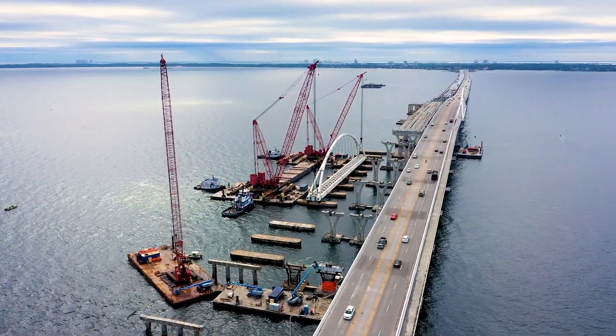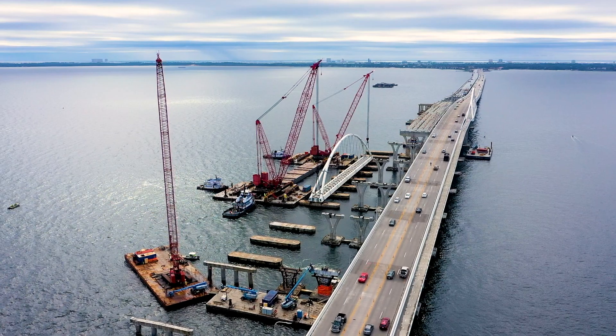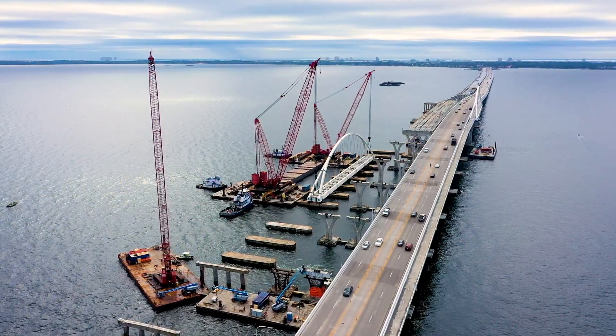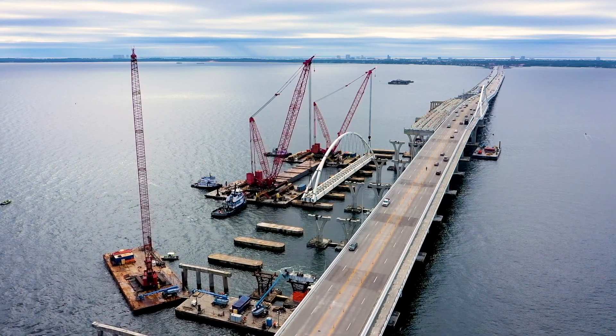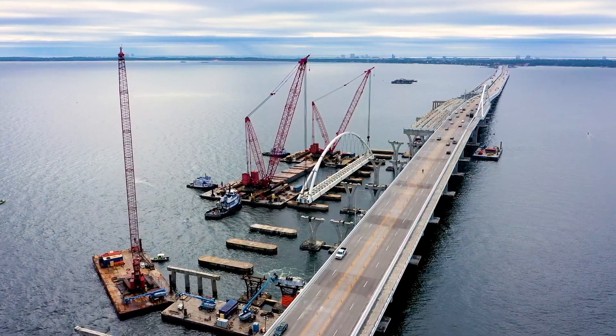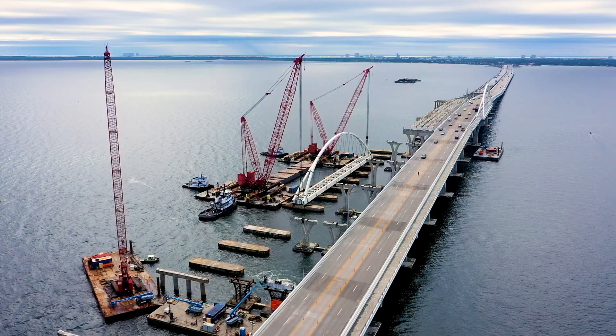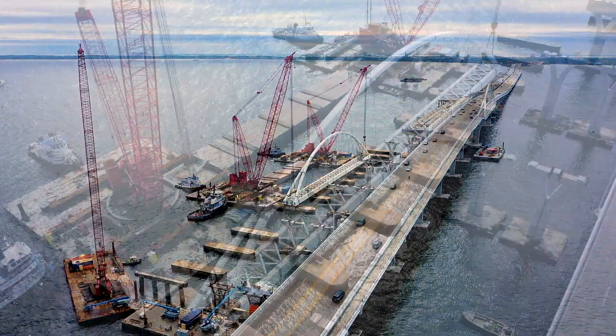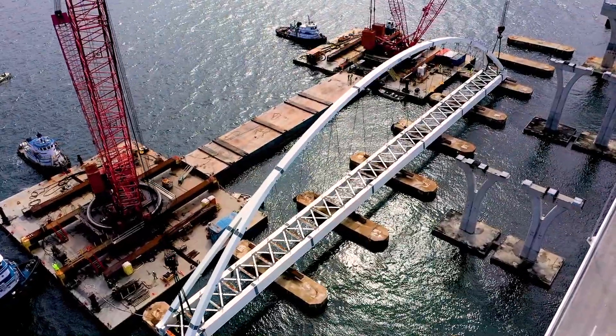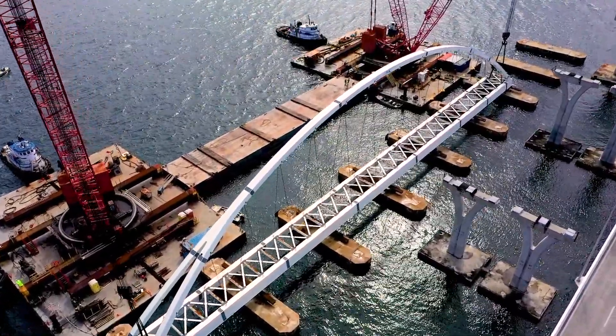Pensacola Bay Bridge construction crews used two construction cranes on Thursday, March 10, to slowly lift the 800,000-pound steel arch in place atop the westbound bridge. It joins a similar arch on the eastbound structure that was placed in 2019. Both arches are 83 feet tall and 375 feet long.